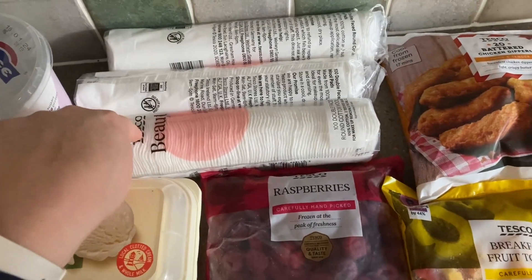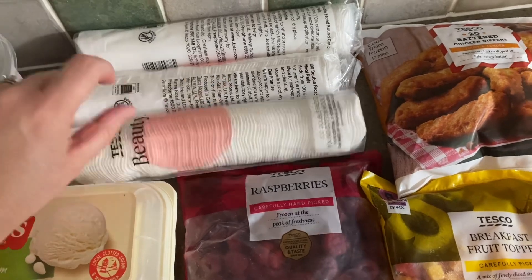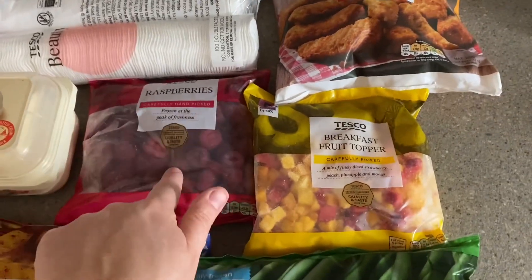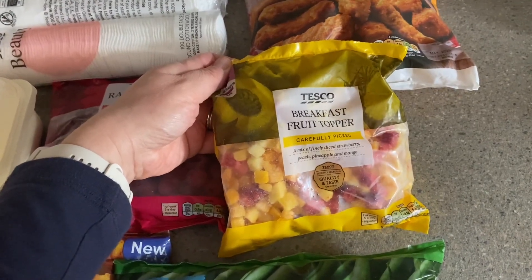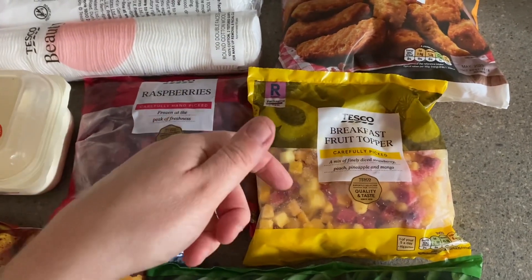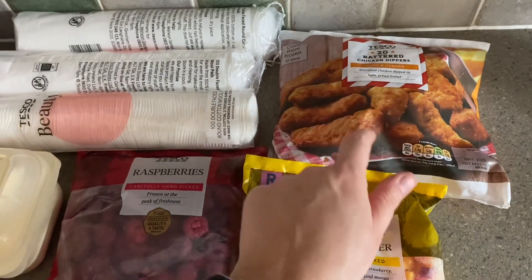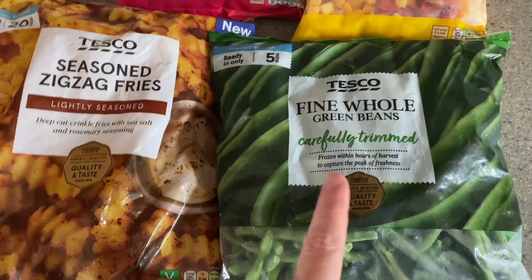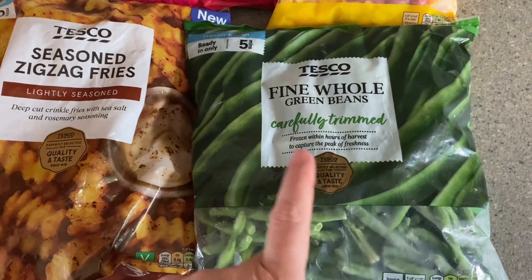I bought these beauty pads — they're on a multi-buy, buy one get one free, so I bought three packets of those. I got some frozen raspberries, some frozen breakfast topper. This is really good if you've not seen it before — it is finely diced strawberry, peach, pineapple and mango, and it's really nice on yoghurt, cereal, or chia seeds. Chicken dippers — these are really handy for the kids when they have friends over. And some of the best whole frozen green beans you can buy, the Tesco ones — they just seem to be the best.